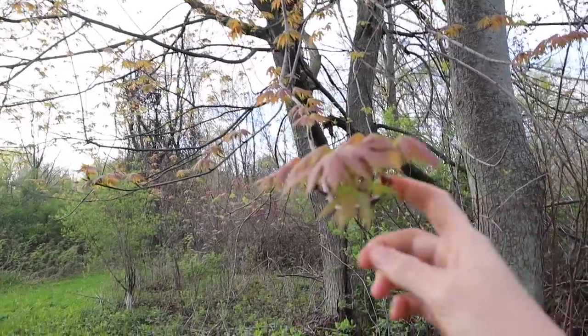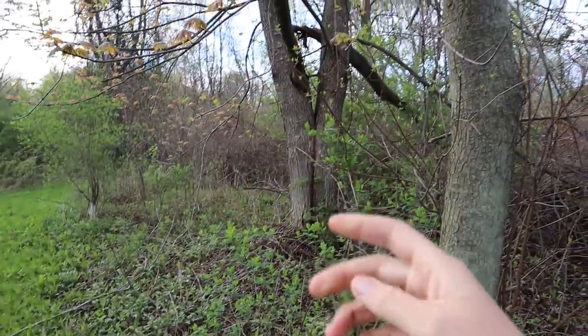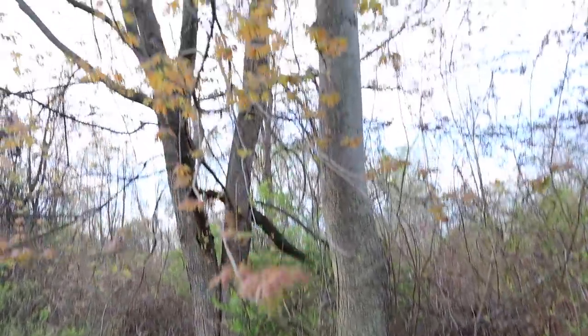I can finally identify this tree — I believe it is a red maple, which is good for tapping. We've got two of them right here.